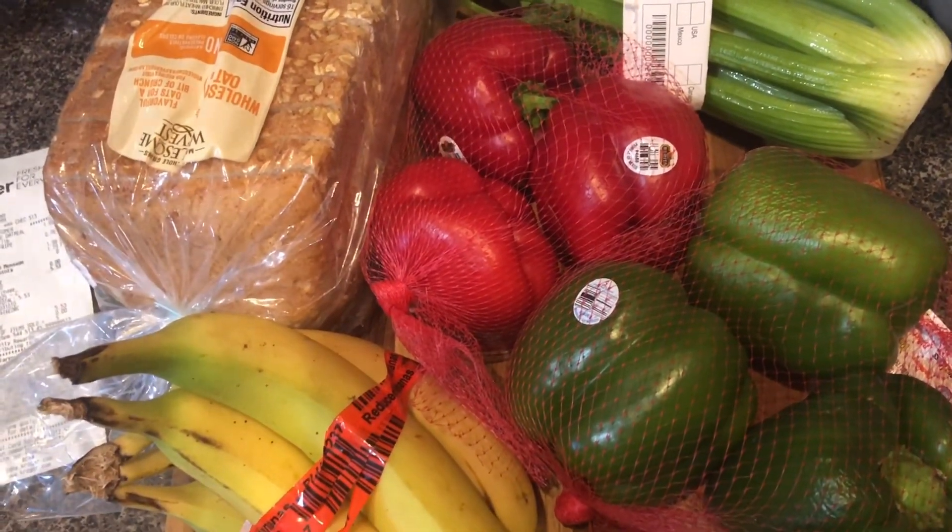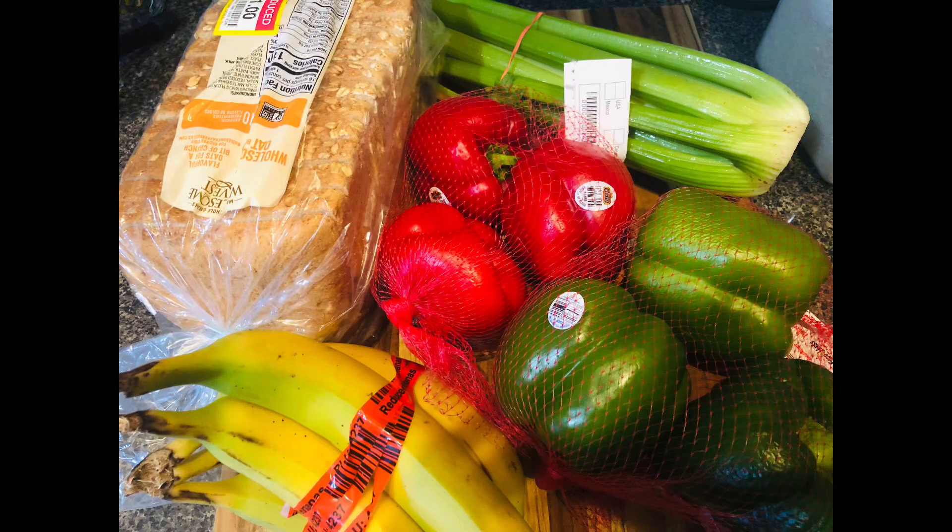Just two days left this month, and as you can see I've already used some of the celery. I won't be using all this produce over the weekend, but I'm content with how well I've done. Thank you for joining us at Bits and Pieces — if you're enjoying the videos, please like and subscribe.